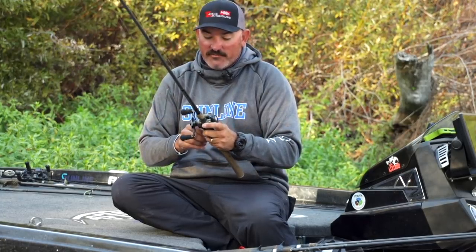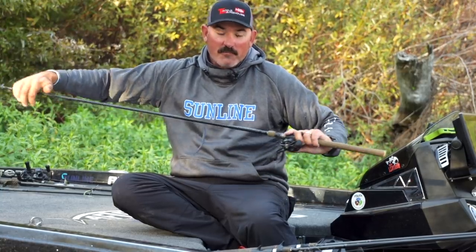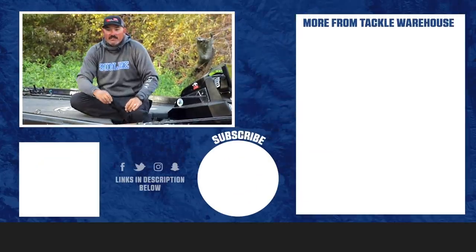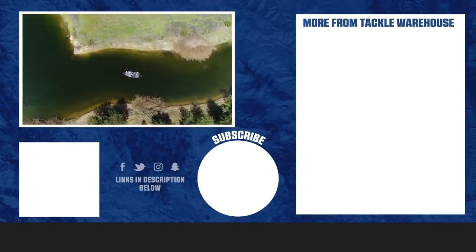You're going to be really efficient, really effective, and you're going to whack them this spring. Make sure to check out all the gear — it's available right now at TackleWarehouse.com. I'll see you on the water this spring; you never know where we're going to be.